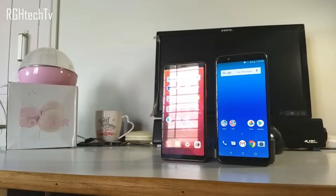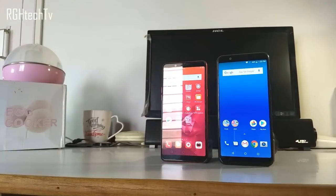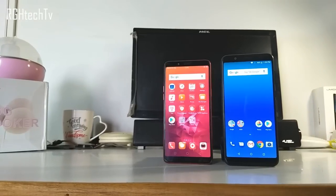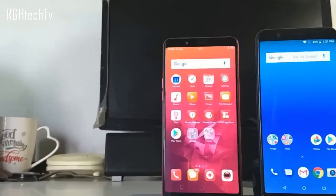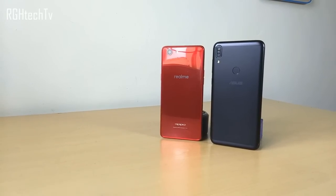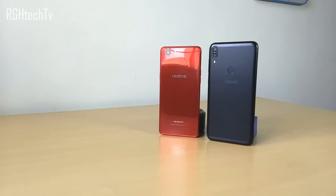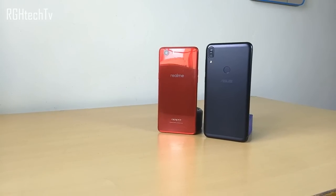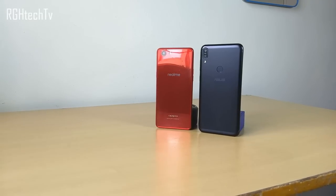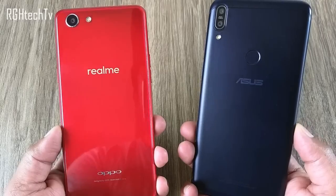Welcome to Archie H Tech TV. Today let's compare Asus Max Pro M1 and Oppo Realme 1 on the lines of design and build, gaming performance, display quality, camera quality, battery performance, and sound quality. Make sure to watch this video till the end and give it a thumbs up. The complete list of specifications and buying links are given in the description box below.